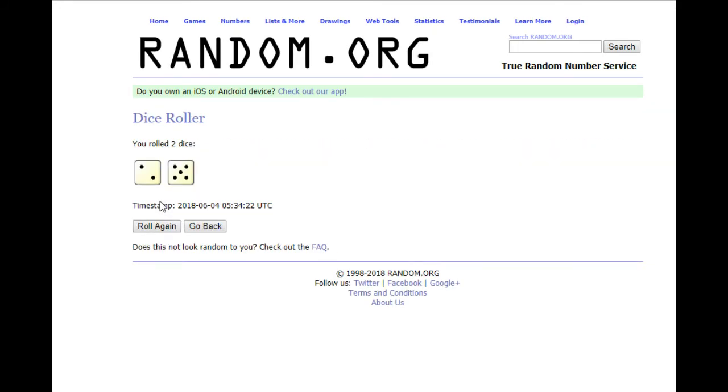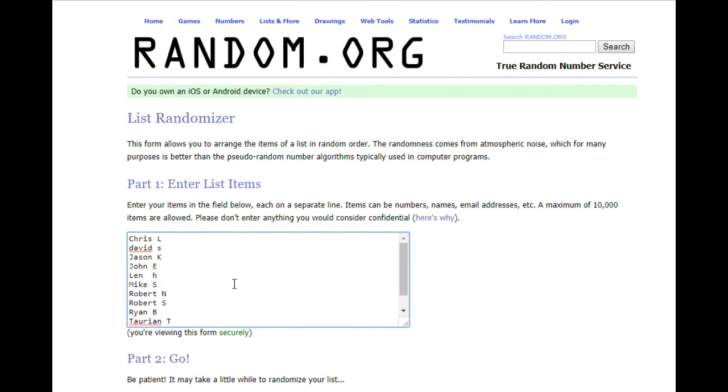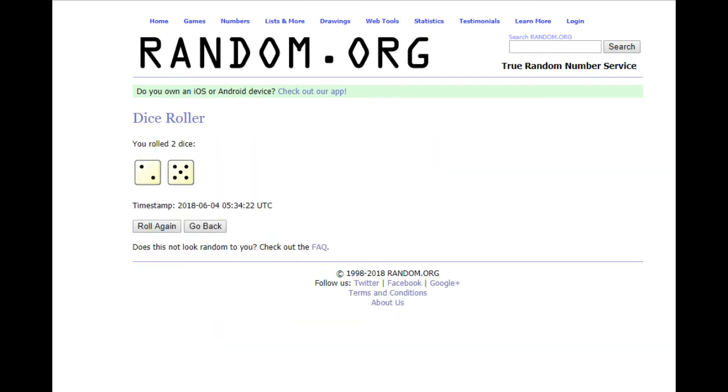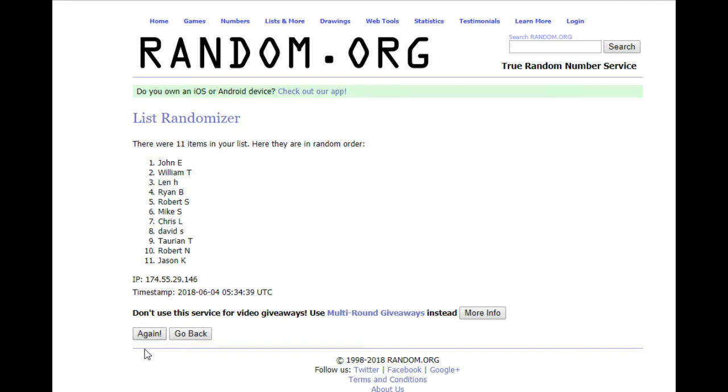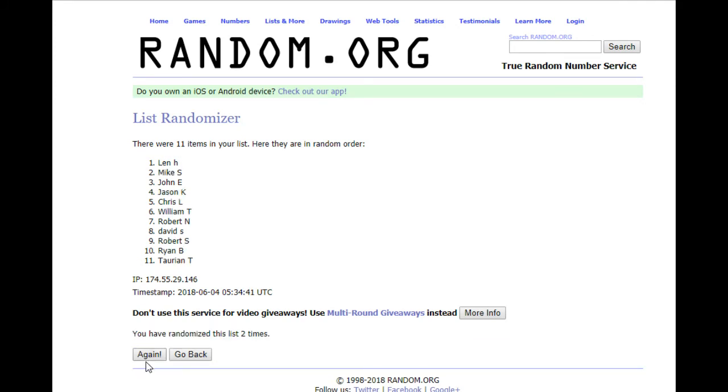Okay, for the $100 MVP Giveaway, we've got Chris L. down to William T. And that is a 7. Here we go: 1, 2, 3, 4, 5, 6, and 7. William T. — William T. is going to get $100.